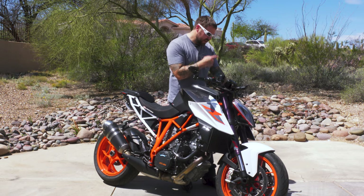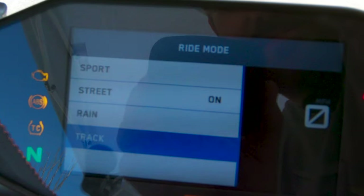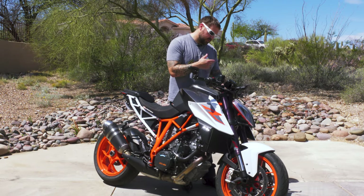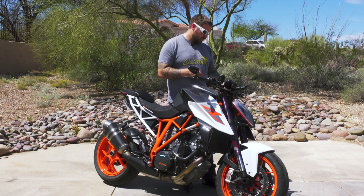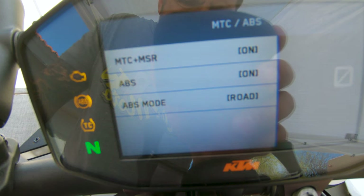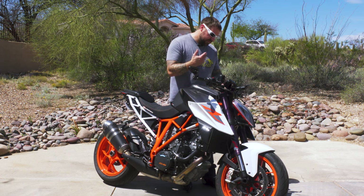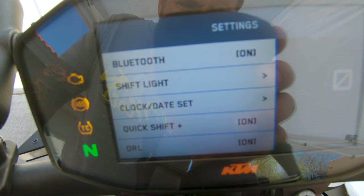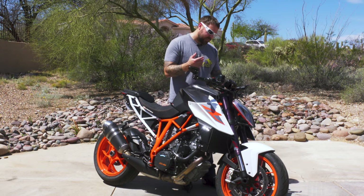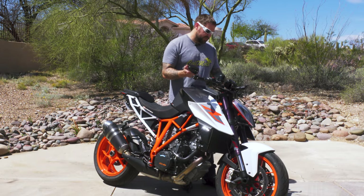There is a fuel gauge — Ducati, why can't you do that? You can cycle through some of the modes by hitting the set button. You have sport, street, rain, and if you have the track pack, you have the track setting. As you cycle through more settings you have ABS, traction control, stability control, and MSR — which I believe is slip control. You also have bluetooth, quick shifter settings, daytime running lights you can turn on or off, and you can change your shift light.